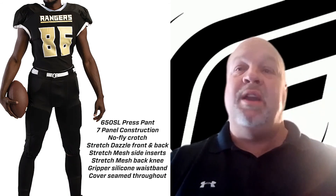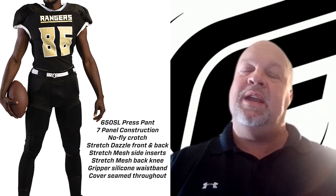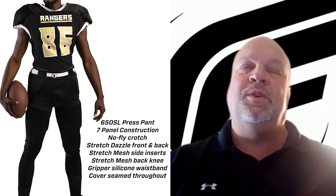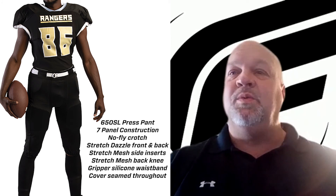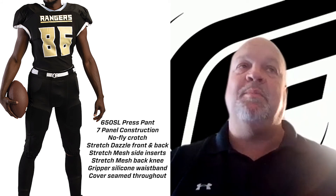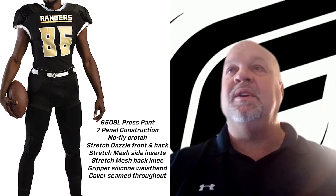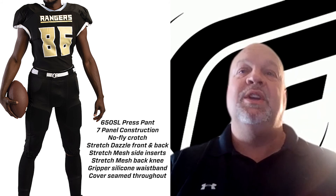On the pant side, we brought in two new pants. We brought in a non-padded pant with a great look that uses our Duralite fabric, which is a really high-abrasion-resistant fabric. We also brought in an integrated pant — it's a great fit and it's a molded integrated pant so the pads do not move around. That puts us at five integrated pants and three non-padded pants for different options.